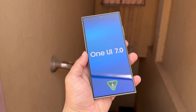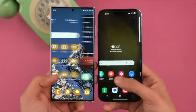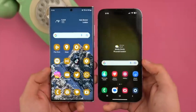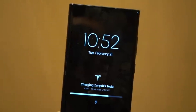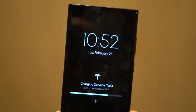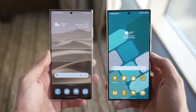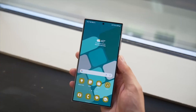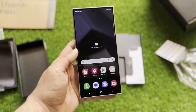Another exciting addition is a new method for locking apps, providing an extra layer of security for your personal information. Whether you're safeguarding sensitive data or just keeping prying eyes away from your apps, this feature could be a game changer. The beta program will initially be available for the Galaxy S24 series and Samsung's latest foldable phones, but it's expected to expand to older flagship models and recent mid-range devices shortly after. So even if you don't have the latest device, there's a good chance you'll be able to experience One UI 7 soon.